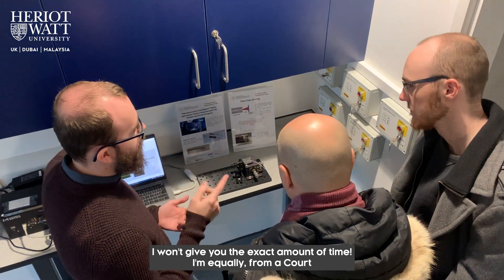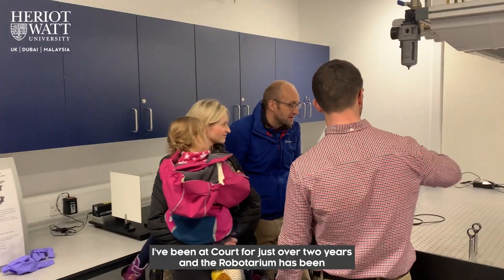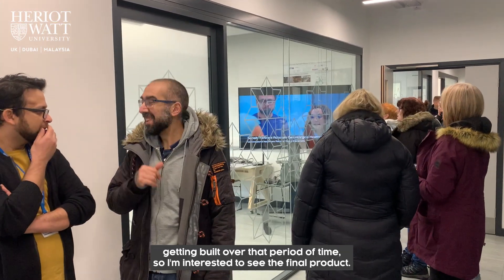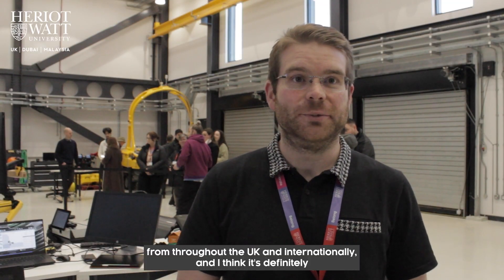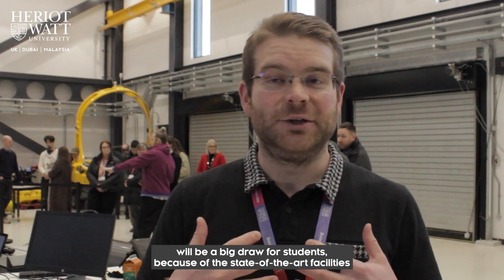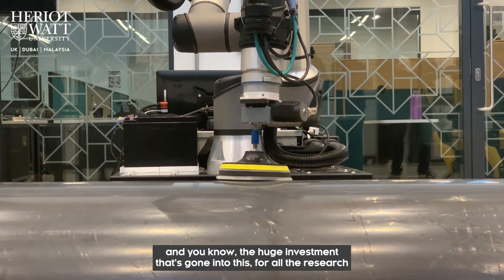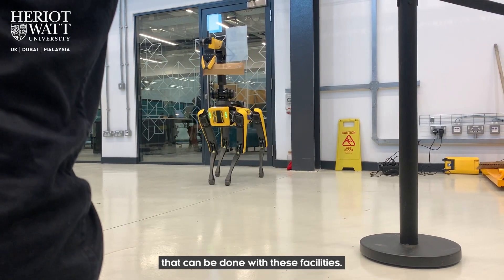From a court member perspective, I'm interested to see how the project has progressed. I've been on the court for just over two years, and the Robotarium has been taking shape over that period, so I'm keen to see the final result. We're very interested in attracting students from throughout the UK and internationally, and I think this state-of-the-art facility will be a real draw, given the huge investment and the research opportunities it offers.